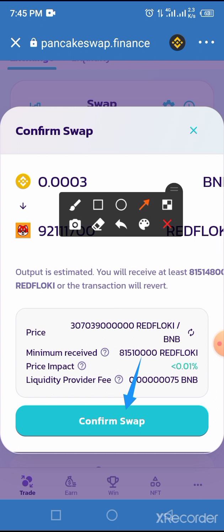Guys, this is the simple process on how to get your Red Flowkey on Trust Wallet using BNB via PancakeSwap. If you enjoyed this video, please subscribe to our YouTube channel and toggle the bell button. Don't forget to join our Telegram channel as well. Thanks for watching.